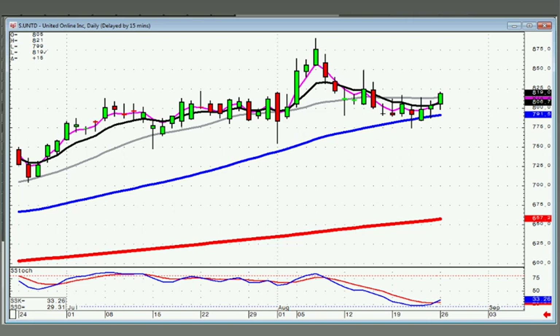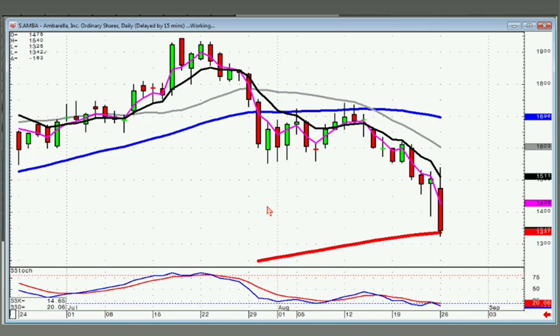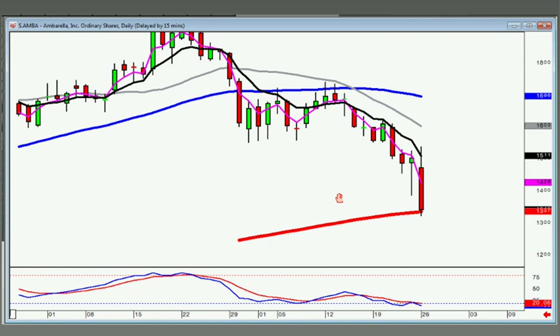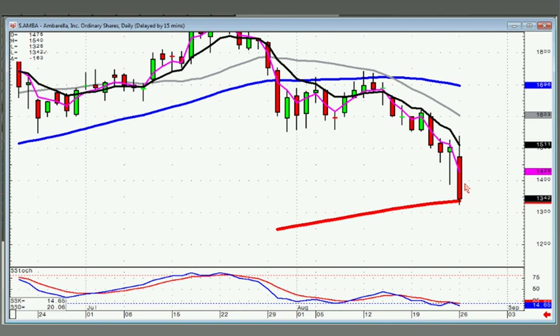AMBA — the daily chart is what's telling us. Notice where you kind of closed out right here on the 200-day moving average. If I was short, I'd be watching to see how they open this tomorrow. If they open it positive, I'd start covering my short position.